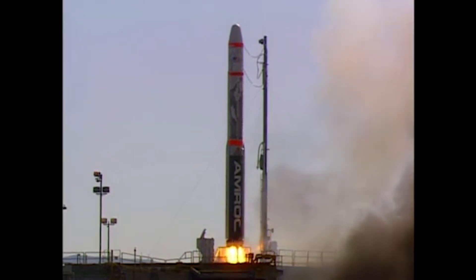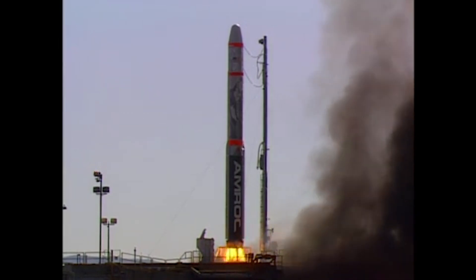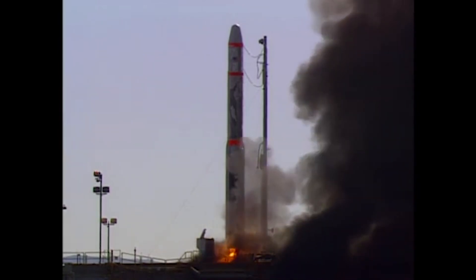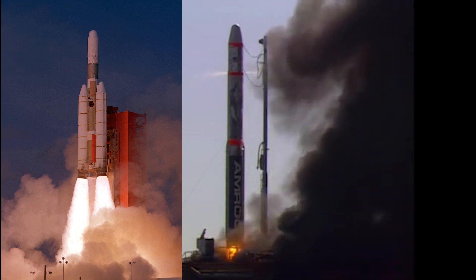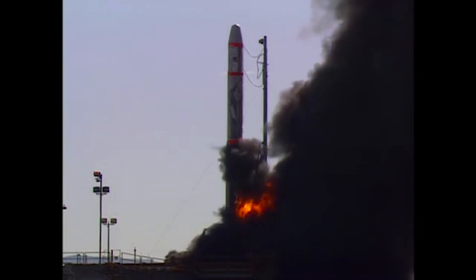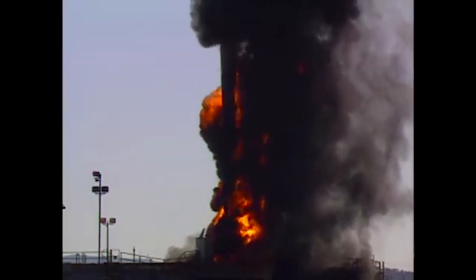AMROC used liquid injection thrust vector control for steering — all this does is squirt oxidizer, or another fluid, into the nozzle, which causes thrust asymmetry that steers the rocket. The most notable example of this is the Titan III boosters, where the big red tank is nitric acid. SET 1 used hydrogen peroxide, which was dumped through the nozzle and onto the hot pad, where it decomposed into hydrogen and oxygen, catching fire and burning through the boat tail. The motor then fell over.